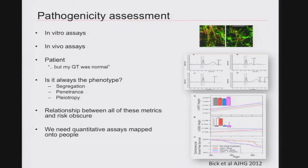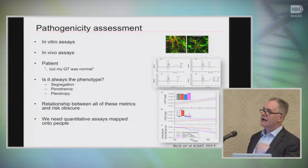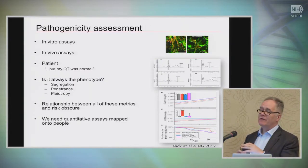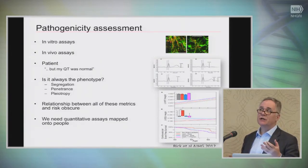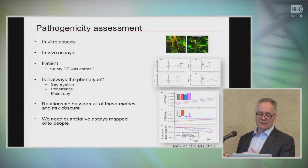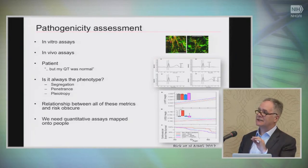It's worth pointing out that the QT is really a surrogate for the underlying phenotype, and one we use simply because you can teach the average person to measure it. This oversimplification is notable — if you showed the ECG to Dan Roden, he would have a binary yes-or-no repolarization disorder output, but the average person is left trying to work out where the end of the T wave finishes. The patient said, 'But my QT was normal.' So the question we have to ask is: is segregation, penetrance, or pleiotropy always a function of the underlying phenotype, or are there truly biological complexities that move beyond that?